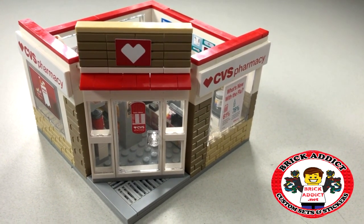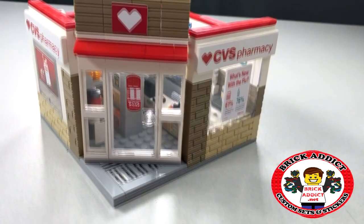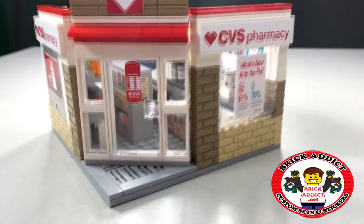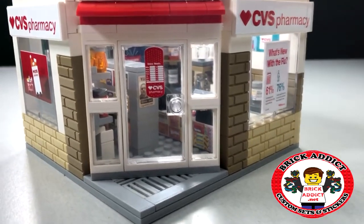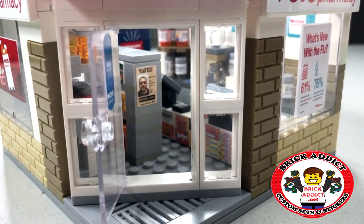Today we're going to take a look inside the brand new CVS Pharmacy. Open the doors for an in-depth tour.